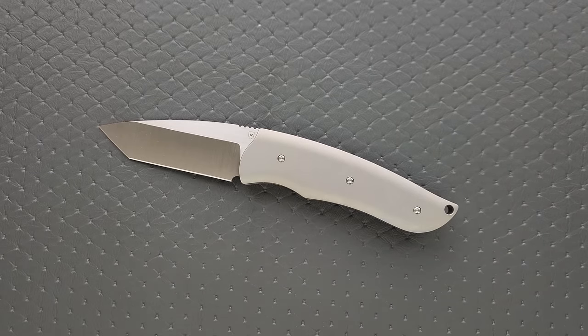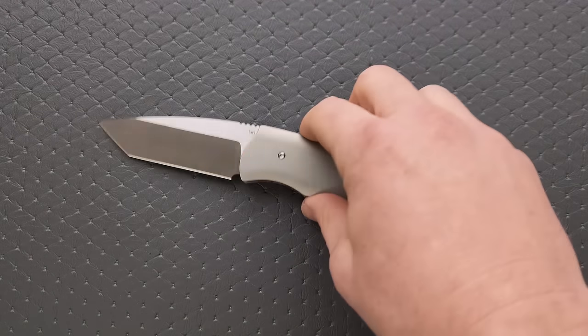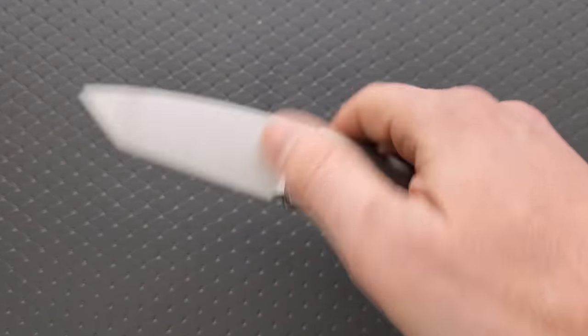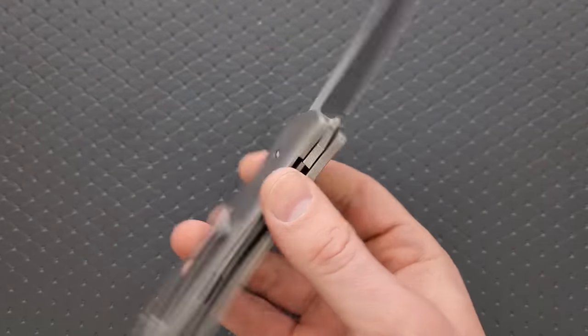The micarta versions come in at about $270, maybe $280, because you have to convert since it's in euros. The titanium versions come in at about $360 or so, which I think is relatively fair, especially considering it has to ship from overseas. I really like the Rascal, both the titanium and micarta versions. I think there's even a carbon fiber version as well, so make sure you guys check these out.